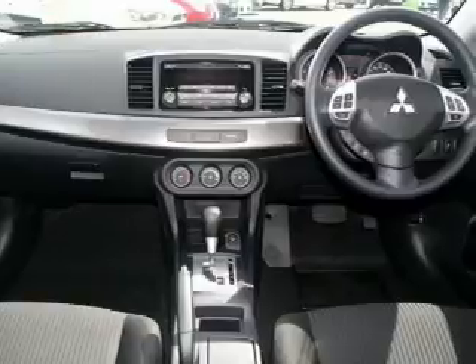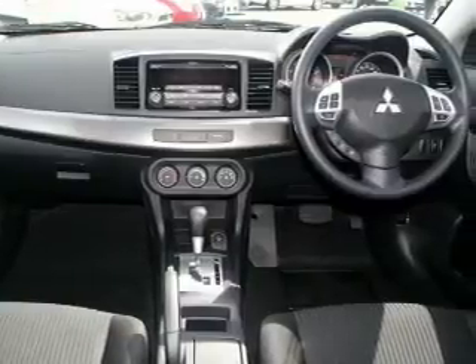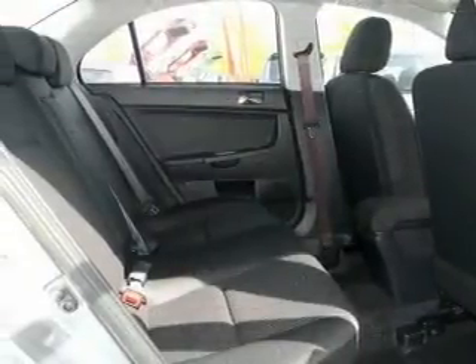Also, this vehicle comes fully equipped with head airbags, driver's knee airbag, seat belt pre-tensioner, traction control system, and dual airbag package, giving you peace of mind.